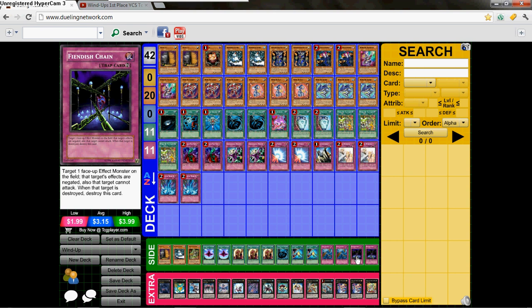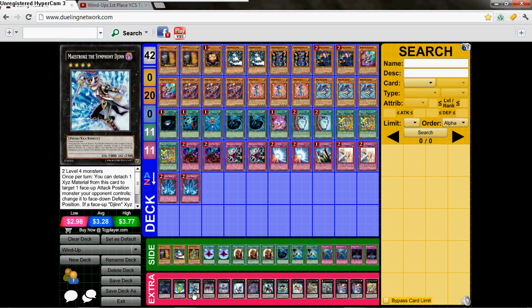His extra deck includes 2 Leviar, 3 Maestroke, Shock Master, and 3 Leviathan Dragon.